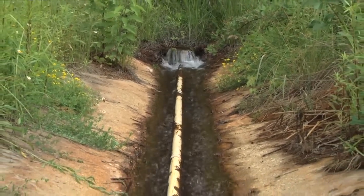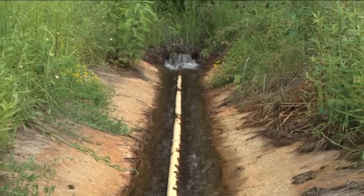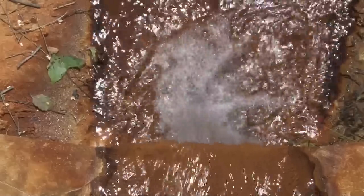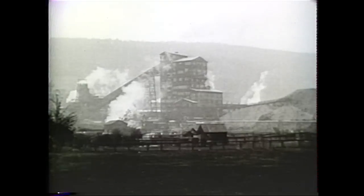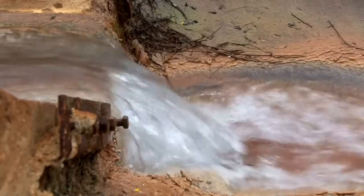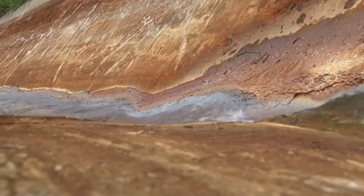I learned about acid mine drainage from a trash pickup there, and that sparked my interest to ask more questions. In my process of asking questions, and getting involved, and doing volunteer work, I came to learn a little bit about what coal mining is, and how coal mining affects the landscape here, and what acid mine drainage is, and why the streams are orange. So that was really my first spark — through volunteering and working with Rural Action.